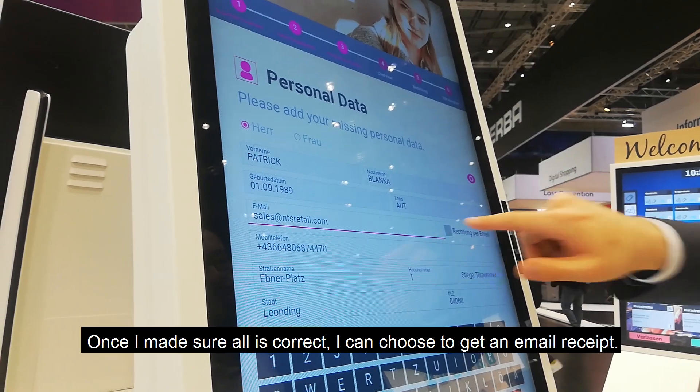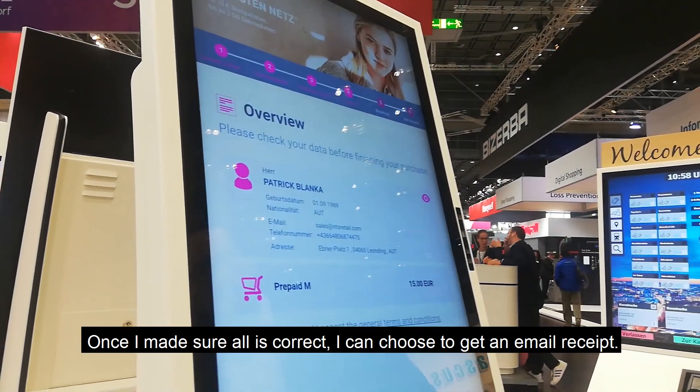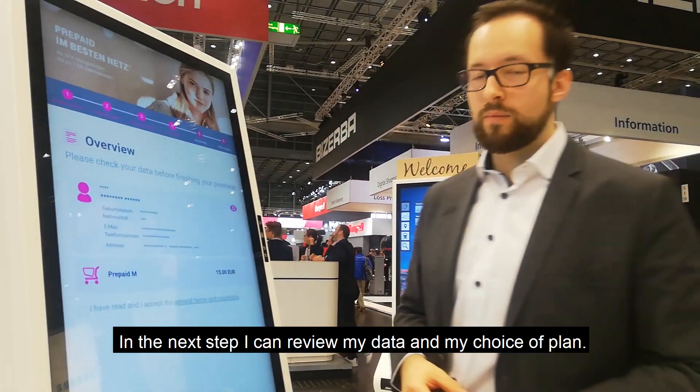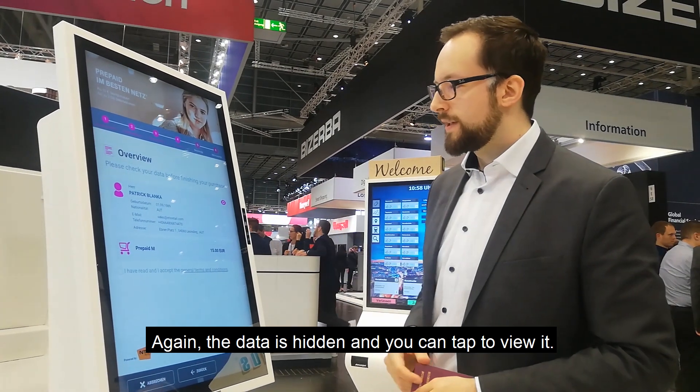Once that's done, I can also select the option to get the receipt by email. Then I go to the next step where I'm presented with an overview. Again, the data is hidden and the user can select to review it.